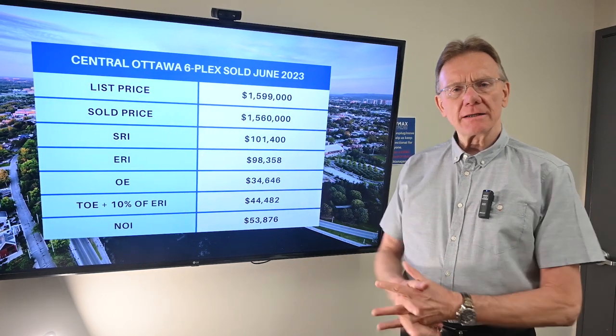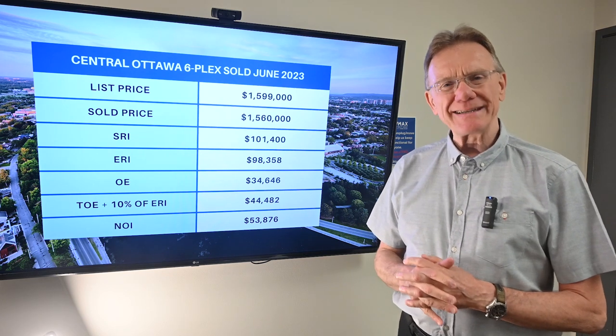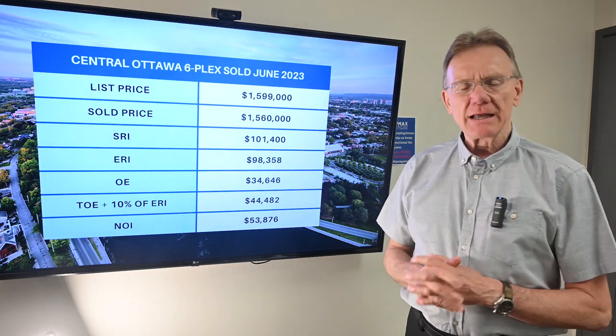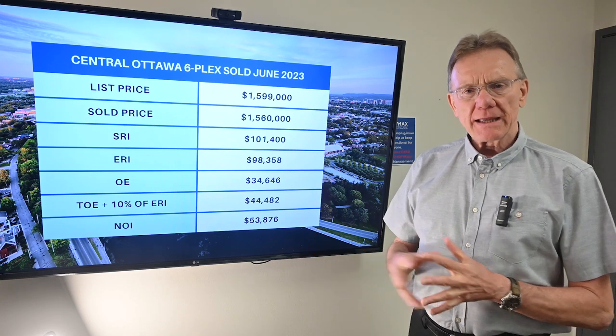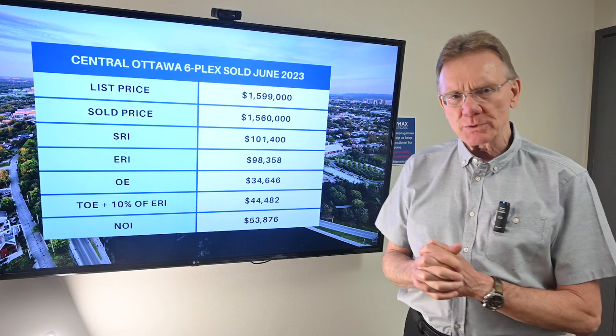Hello, Patrick Walchuk here. We're going to be bringing you the financial analysis on a building that sold in the month of June 2023. We'll break out what it sold for and some of the accompanying metrics with that. So let's get right into it.